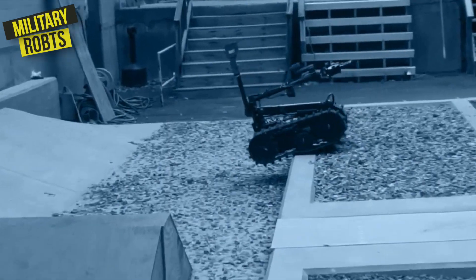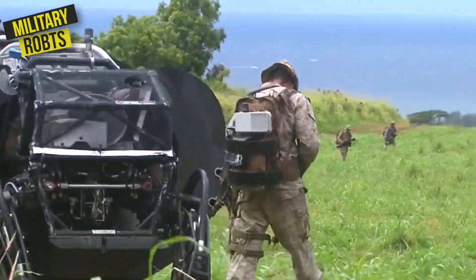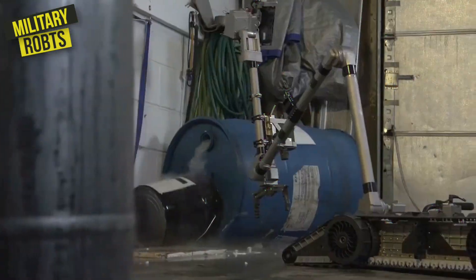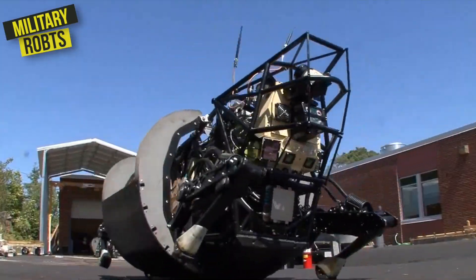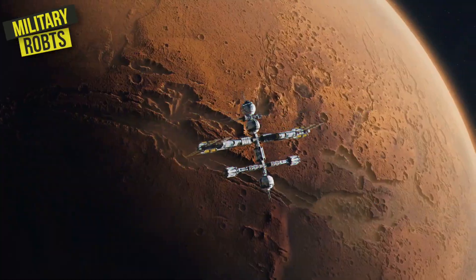Military robots are a fascinating and controversial development in the world of robotics technology. These robots are designed to perform tasks that are too dangerous or difficult for human soldiers, and they're capable of operating in a variety of environments, from the battlefields to outer space.